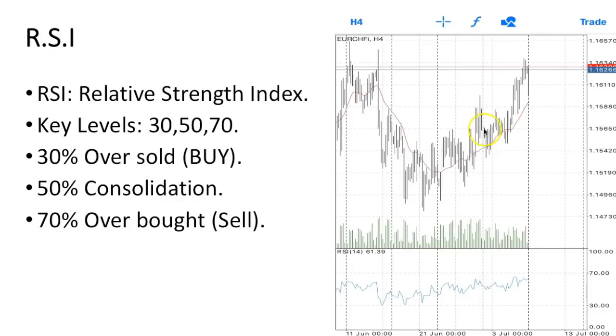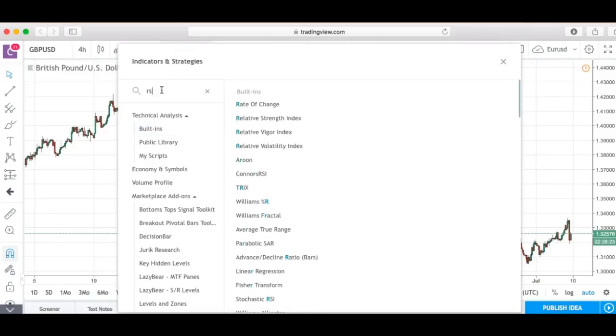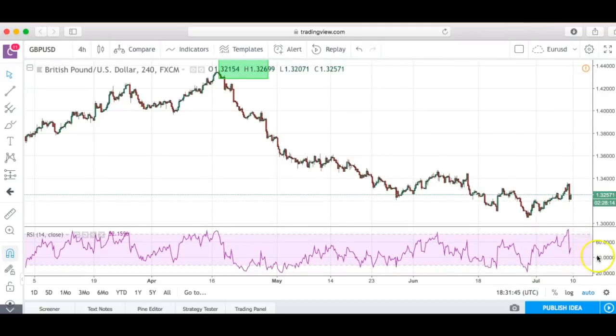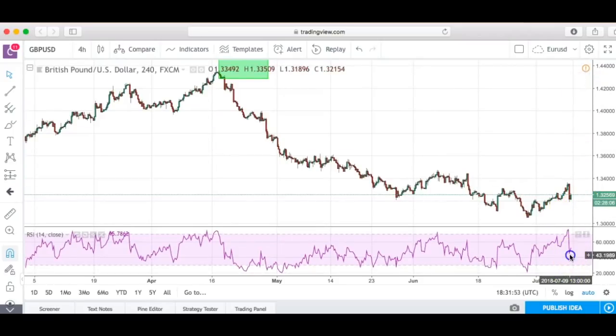We can see a big V pattern, and it might go to an M pattern or just drop. Looking at this chart, we went over the W pattern before — it came in, hit the W pattern, and we have our first, second, and third levels. Now let me show you how to add the RSI to the actual chart: go to indicators, type in RSI, and relative strength index will pop up. Click that and it will automatically add to your chart. You can then resize the RSI panel as needed.